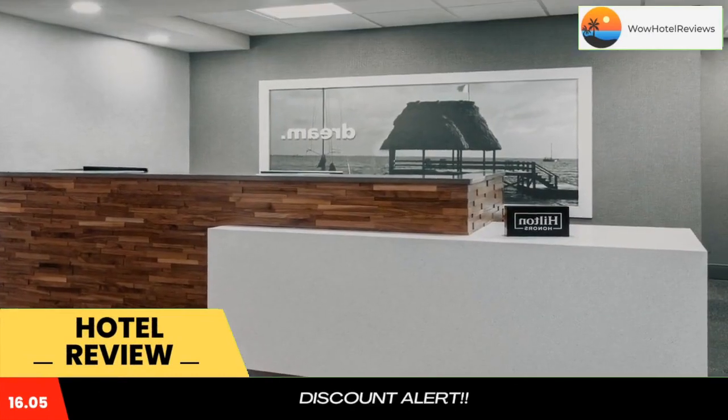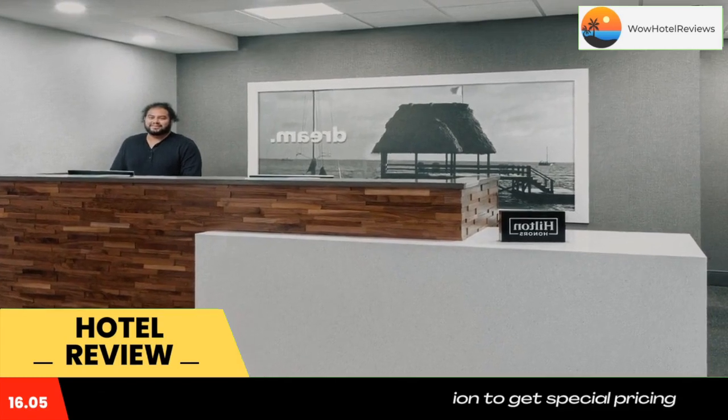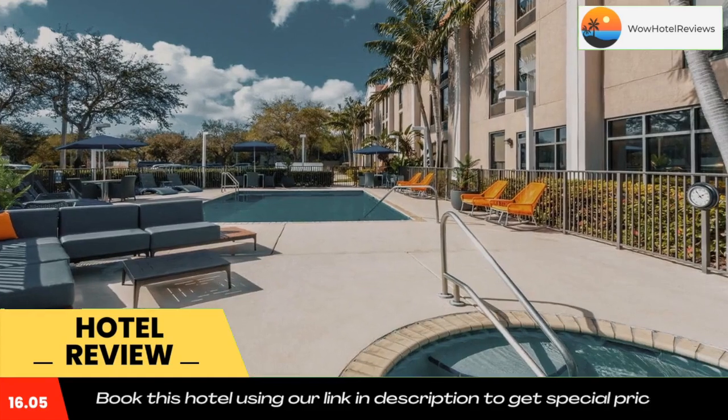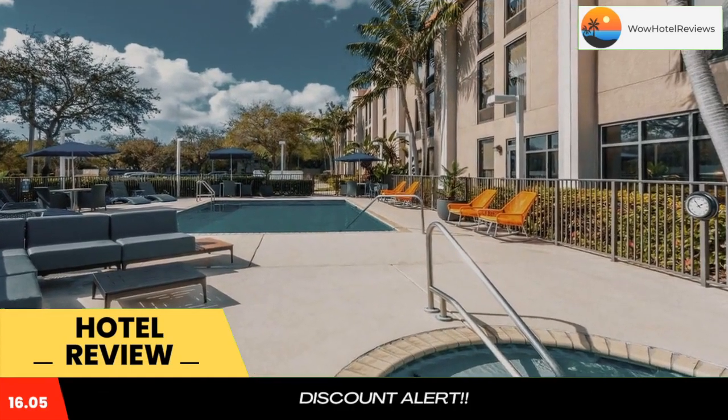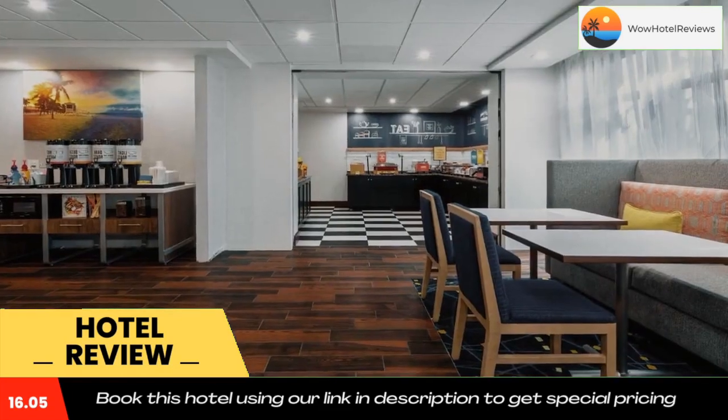Located in Tamarack, Florida, within driving distance of Fort Lauderdale beaches, this hotel offers a free hot breakfast every morning. Guest rooms include free high-speed internet access. Hampton Inn Commercial Boulevard Fort Lauderdale also features an outdoor pool.